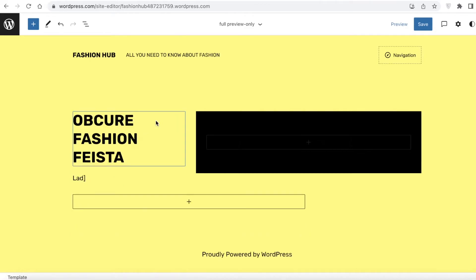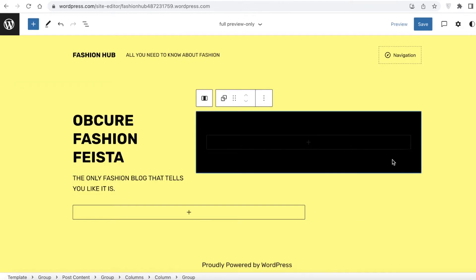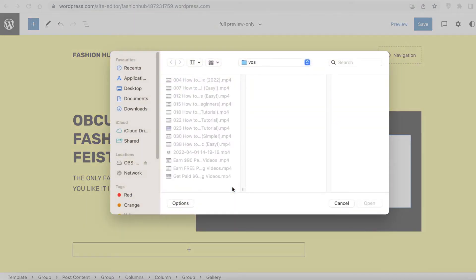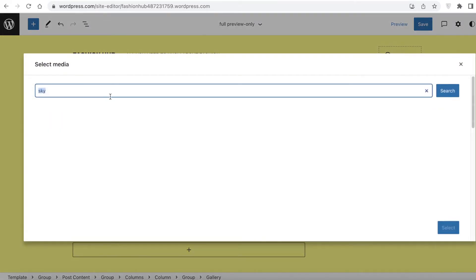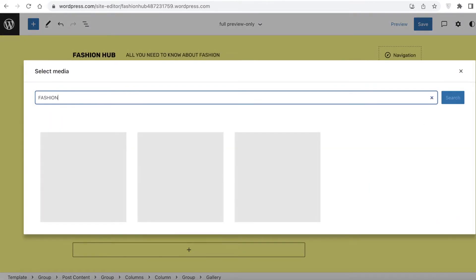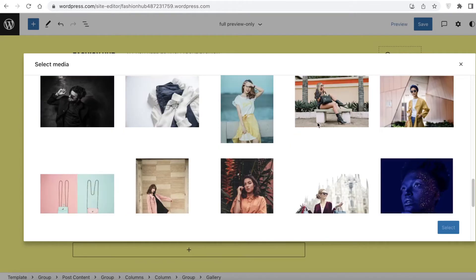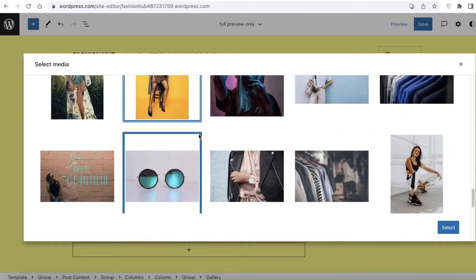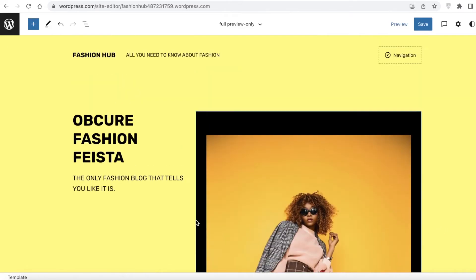Below that I'll add a subheading: 'The only fashion blog that tells you like it is.' Next I'll click the plus icon, select 'Gallery', and click 'Upload'. Since I don't have any uploaded images, I'll click 'Select Images', go to Pexels free photos, search for 'fashion' again, and browse for a royalty-free image. Once I find one I like, I'll click on it, hit 'Select', and the image will be inserted into the gallery.